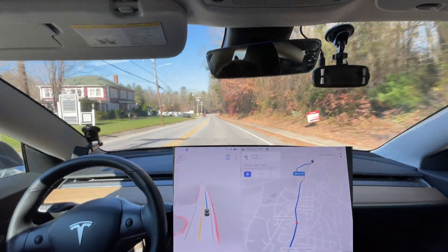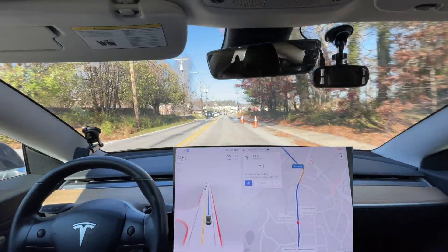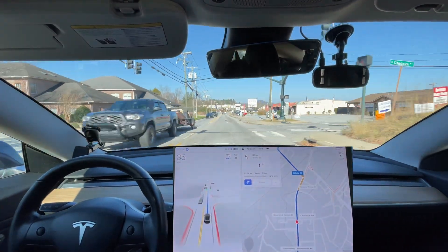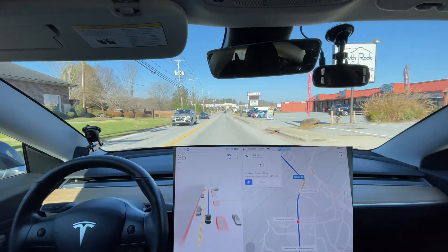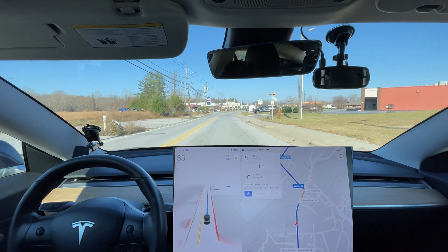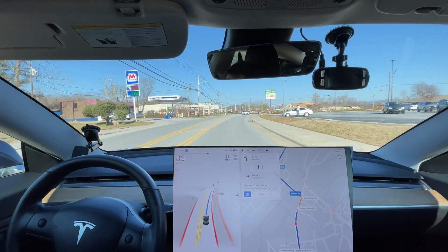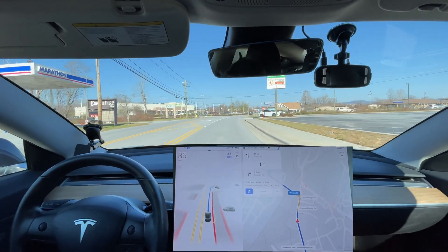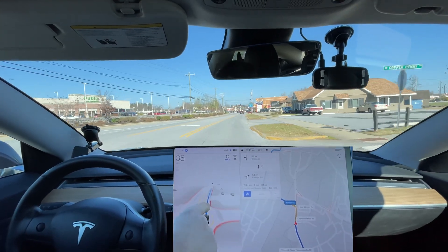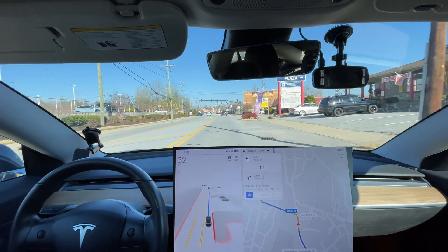I turned the blinker on. Good — going past those cones right there. There was a person on the sidewalk. It had its ever so slight phantom brake — you could tell it sensed something. This car came and pulled in front of my car and it didn't respond at all, which is great. It didn't turn the blinker on, which is good — we're not changing lanes.